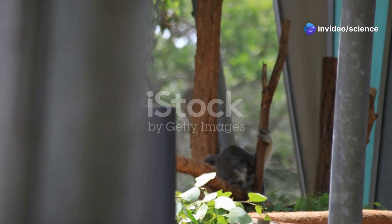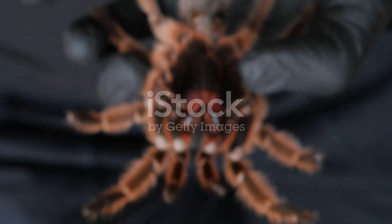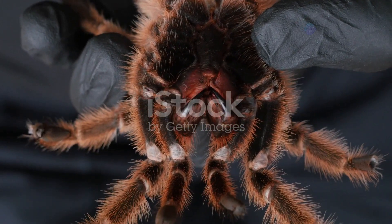Australian zoos are no strangers to creepy crawlies, but a recent arrival has got everyone talking. A giant funnel web spider, larger than any seen before, has found a new home at the zoo.